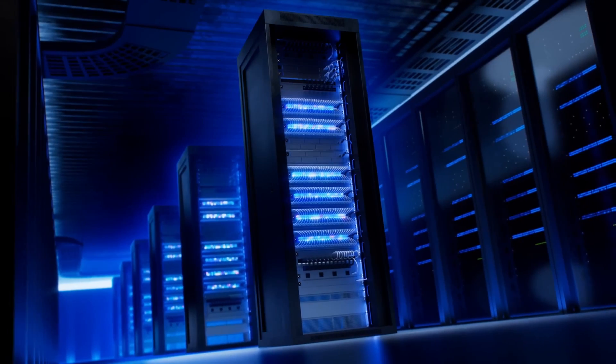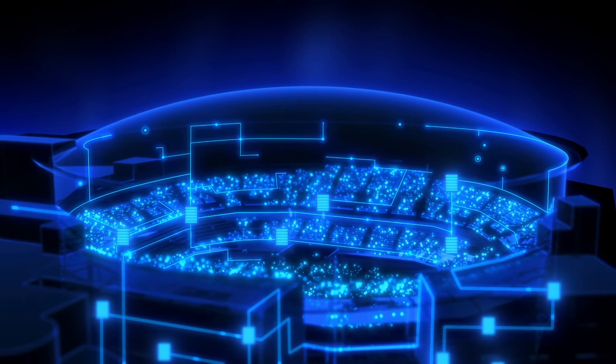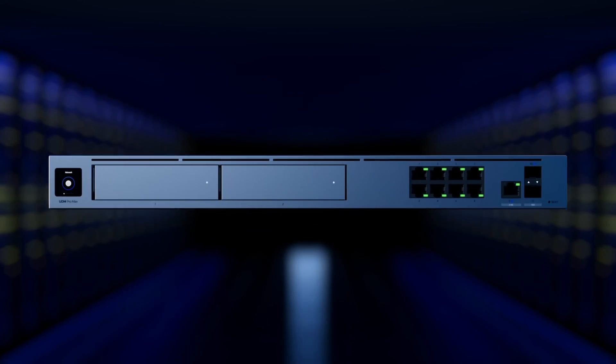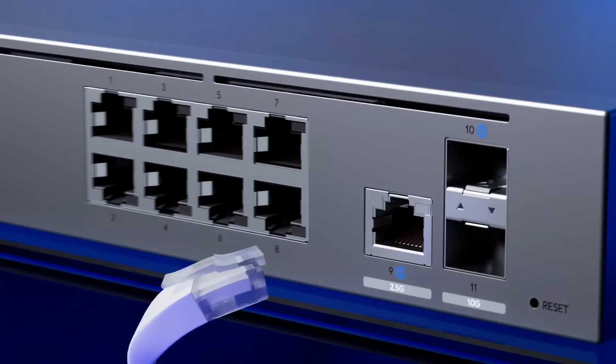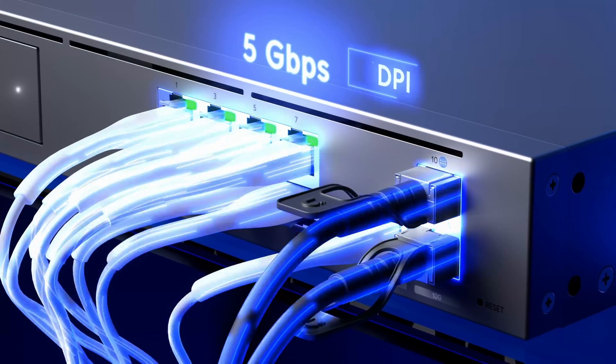These upgrades don't come without a drawback — the UDM Pro Max does not support PoE. So if you have cameras and wireless access points connected to your UDM SE and want to upgrade, you're going to have to buy a PoE switch or some PoE injectors. I think that's one of my biggest complaints, and I've seen a lot of other people complaining about it too.